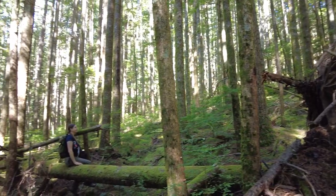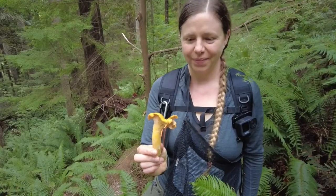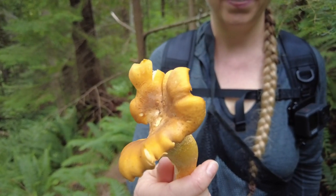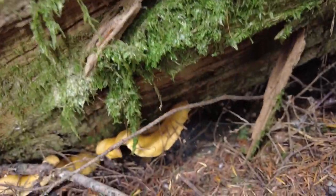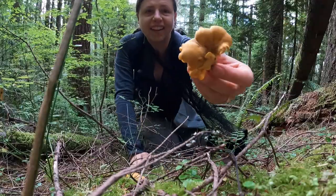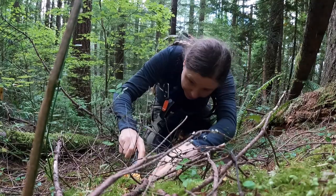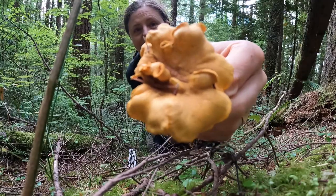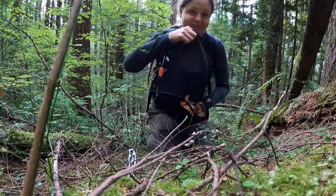Our first trip netted us a handful of mushrooms. But after a bit of rain, our second trip was much more successful. On the second trip, we were finding mushrooms almost everywhere we looked. Soon, our bags were actually starting to feel a bit heavy as we made our way around the steep forest slopes.